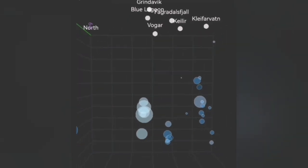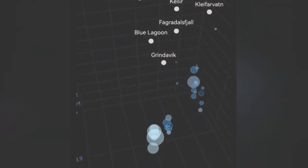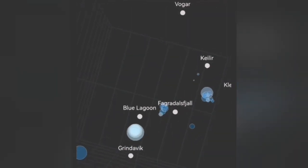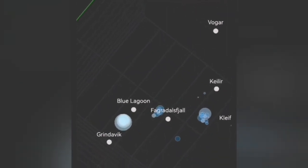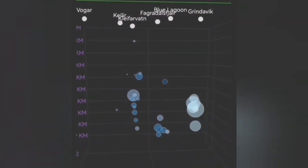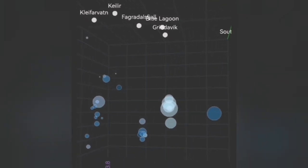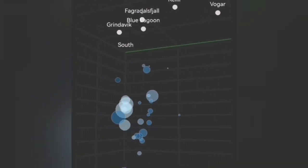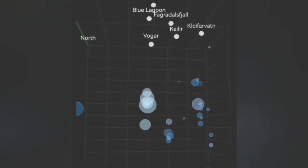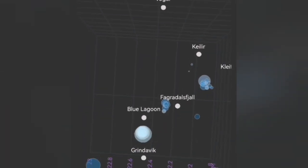When you look at the 3D model it's very interesting — you can see that the depths are localized north of the Grindelbeek, between Grindelbeek and Blue Lagoon, so it's more toward where the Sundunka crater chain is, and probably K1. K1 is the volcano which erupted and was formed by the eruptions in May and June — two eruptions.